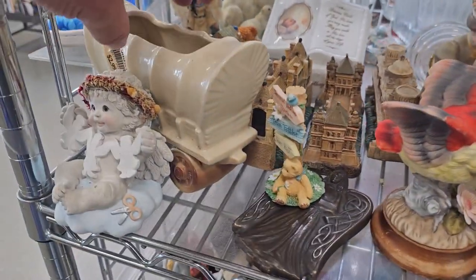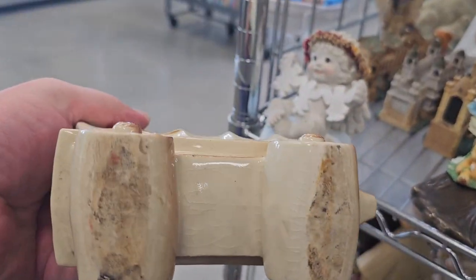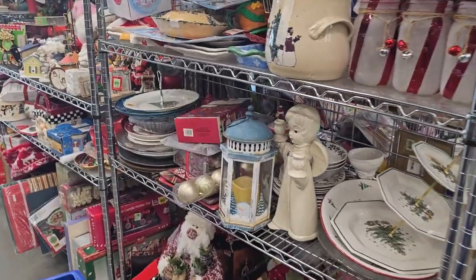Here's a vintage planter back here — it's like a covered wagon. Let's grab that. Look at how nice that is for $2.99. I love charming little planters. You can definitely put some fake plants in there if you don't want to wreck it.